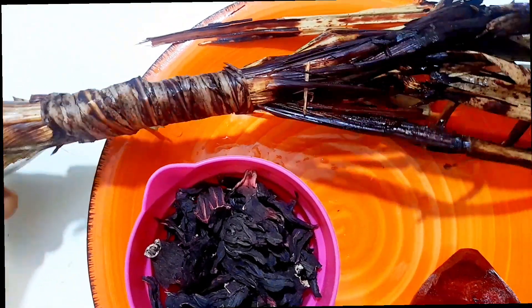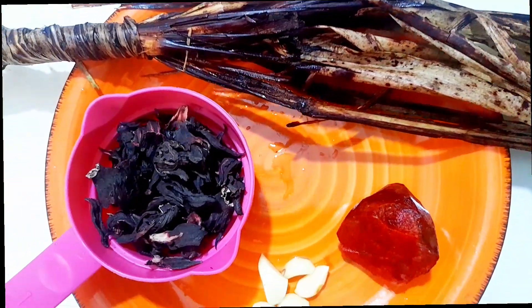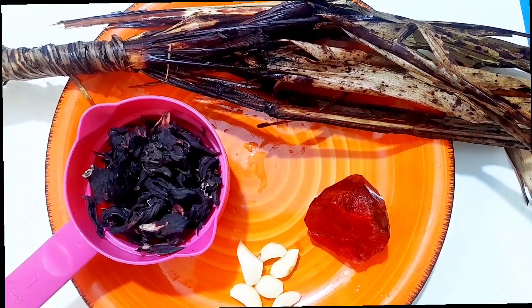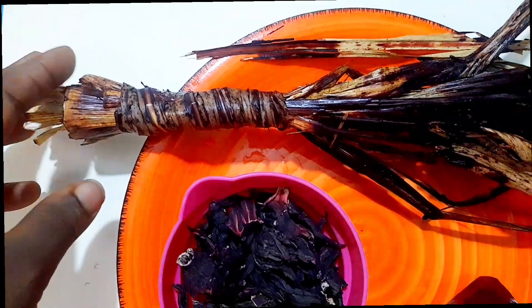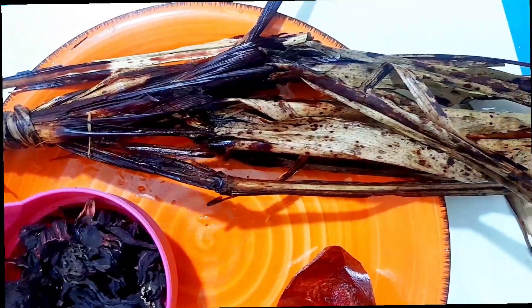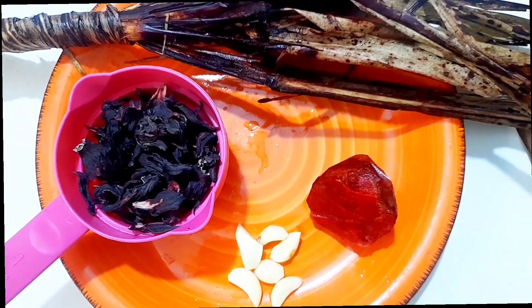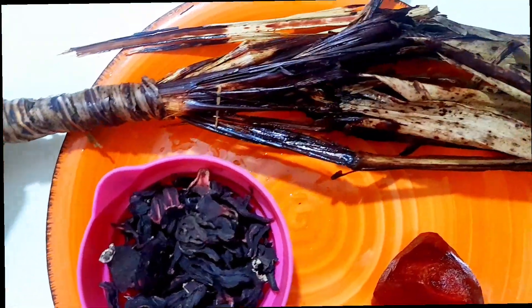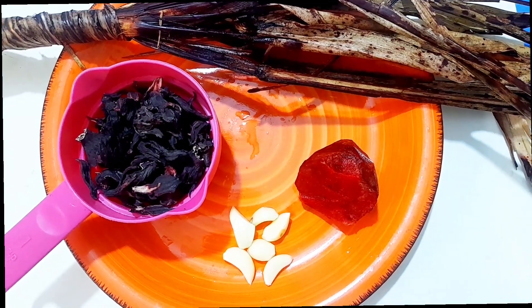You can also add cinnamon sticks or powder — it's very powerful too. Cayenne pepper is another good addition, but I want to keep it simple. There are so many herbs that can help reduce your BP, but I want to stick to foods you take regularly as food and drinks. If sorghum bicolor isn't available, you can increase your beetroot or hibiscus and add cinnamon for more effectiveness.